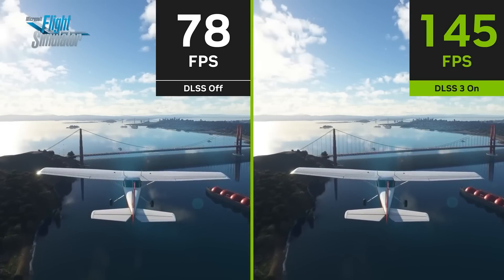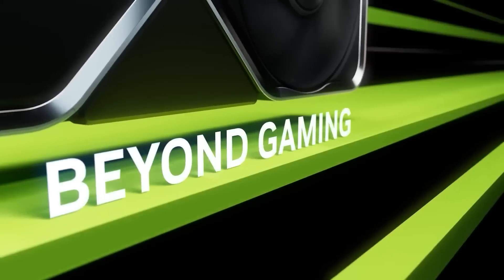Next up, it looks like NVIDIA's big GPU upgrade is already here. But before I get to that, I've got to tell you one of my favorite ways to learn more about computers.